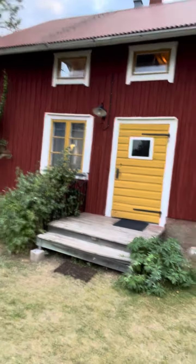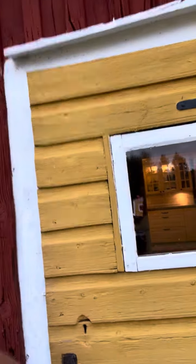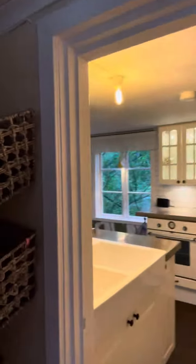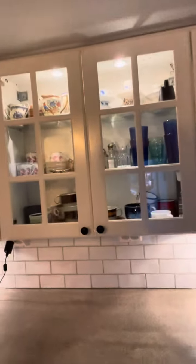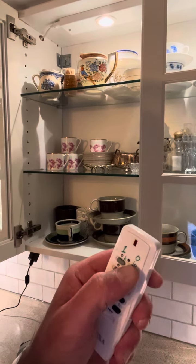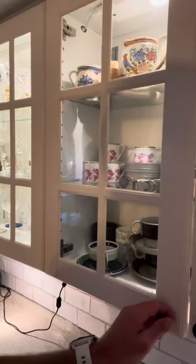This is what we call the grain storage house. It used to be a grain storage until Annick and I renovated it. Here's the kitchen where you can cook. To turn off the lights, there is a switch here where you can push either zero or one — remember that.